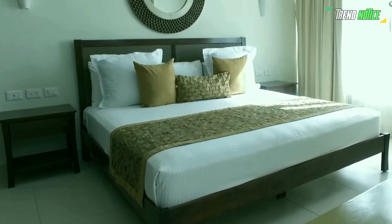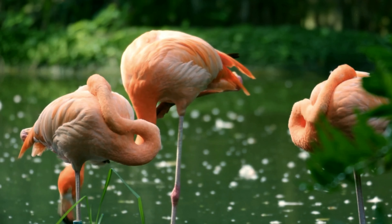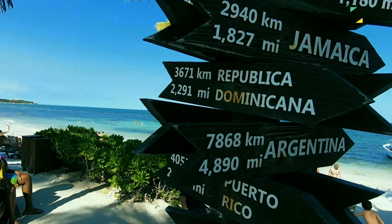With its warm climate, breathtaking scenery, and vibrant culture, Akumal is the ideal destination for a romantic getaway, family vacation, or solo adventure.